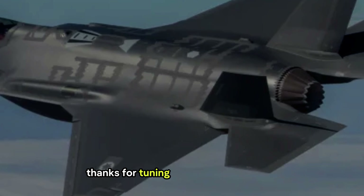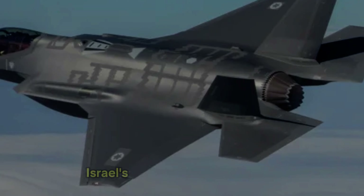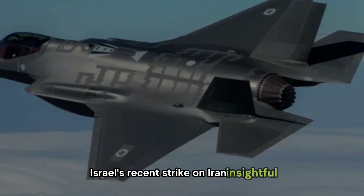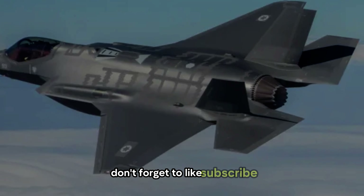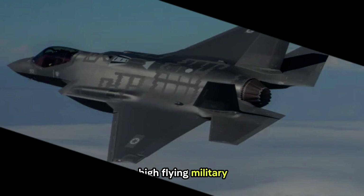Thanks for tuning in to Skyward Fighter. If you found this deep dive into the F-35's role in Israel's recent strike on Iran insightful, don't forget to like, subscribe, and hit the notification bell for more high-flying military updates.